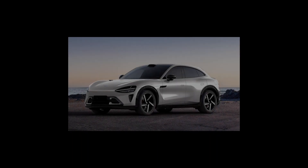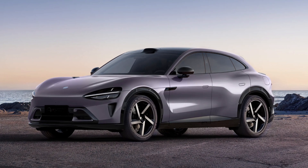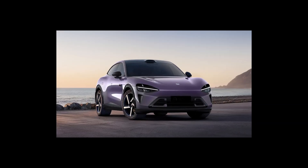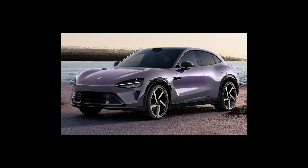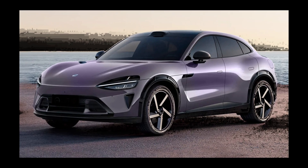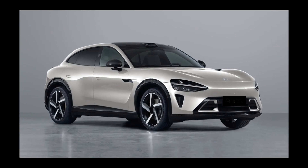At the front, the design of the Xiaomi YU7 closely mirrors that of the Xiaomi SU7, featuring rounded headlights with slender LED daytime running lights that connect with the corners below the hood, creating a continuous front fascia. This unique styling, along with the elevated front end, results in a larger lower air intake compared to the SU7, while retaining triangular side air intakes. From the front view, it essentially resembles a lifted version of the Xiaomi SU7.